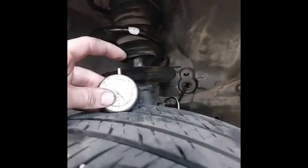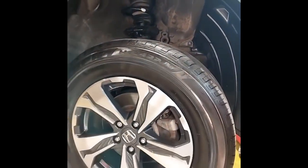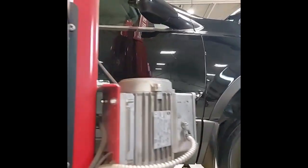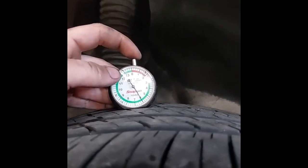Up front we have all-season tires. We're at about 6/32nds, which is near 60% tread life. And in the rear, tires are also at 6/32nds.